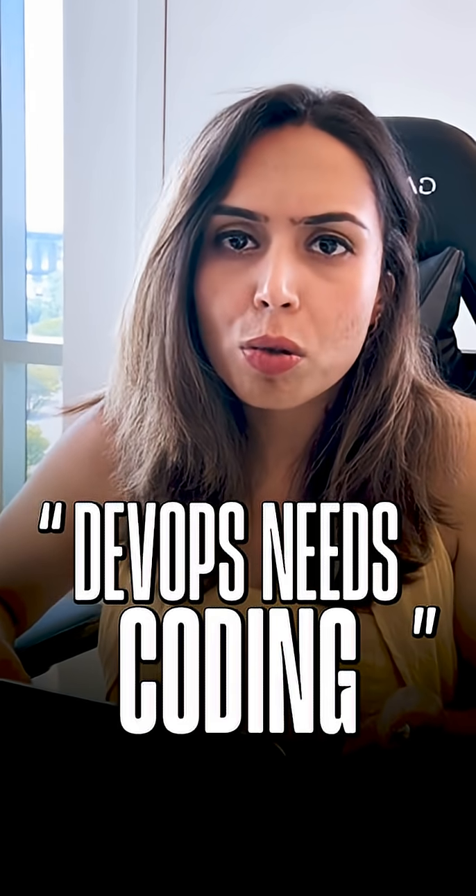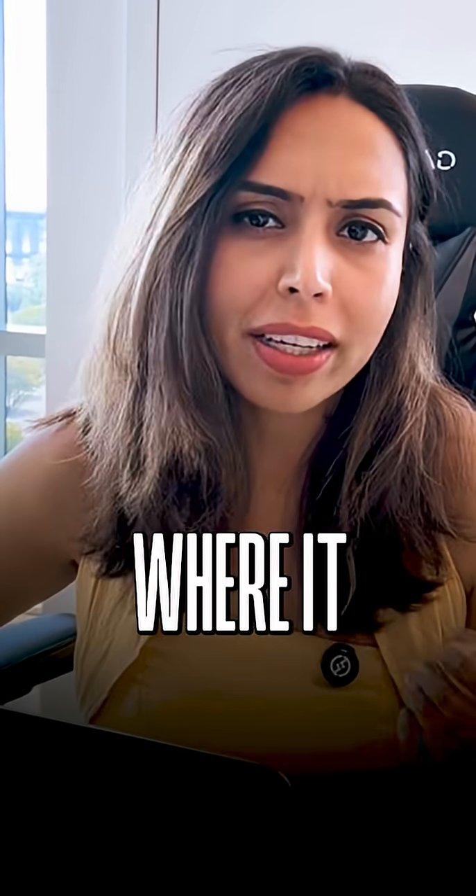Everyone keeps saying DevOps needs coding, but no one tells you what kind, how much, or where it shows up.